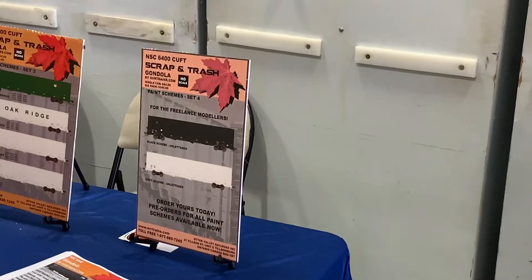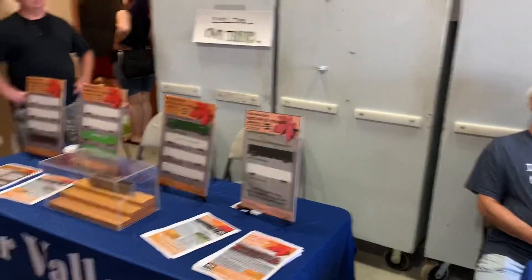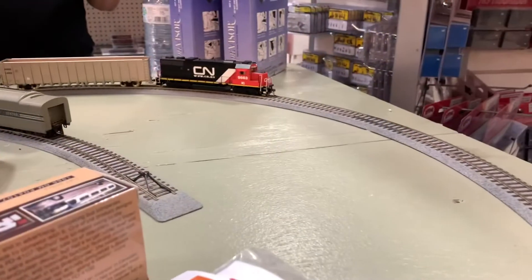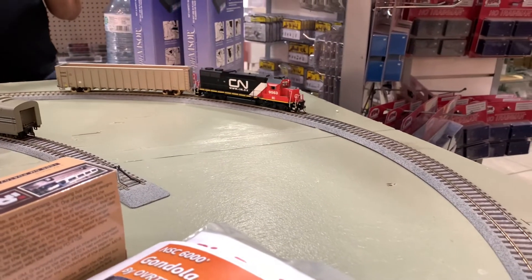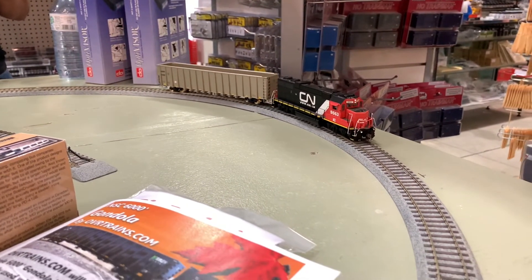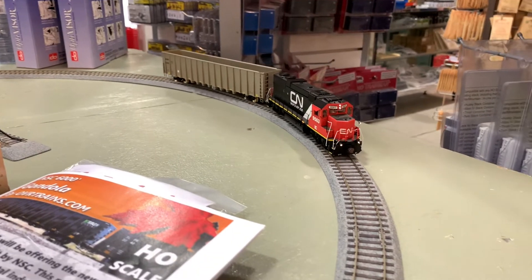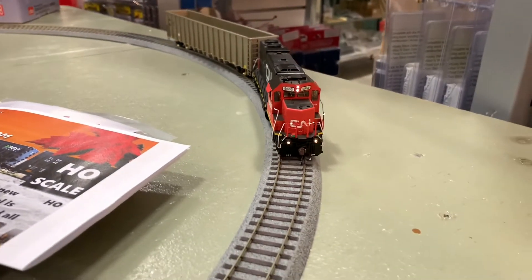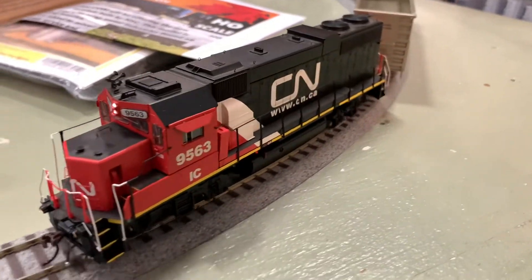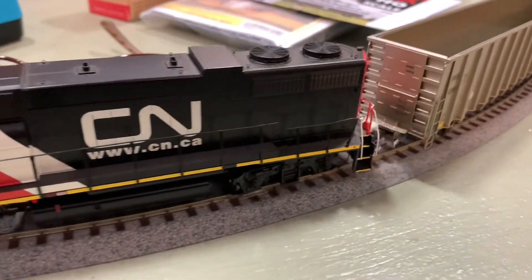And here we have Otter Valley with their announcements. They announced their new car — a 6400 series scrap metal car. They're also doing the 6000s and pipe cars. So they made a big announcement that day about what was coming. This is the 6400 on the track running around the DCC Doctor's little layout for testing.